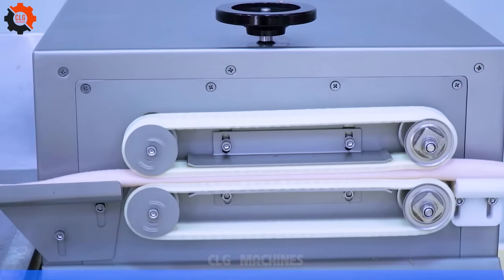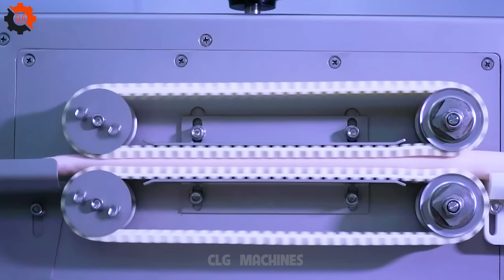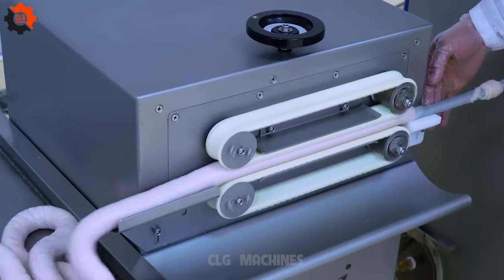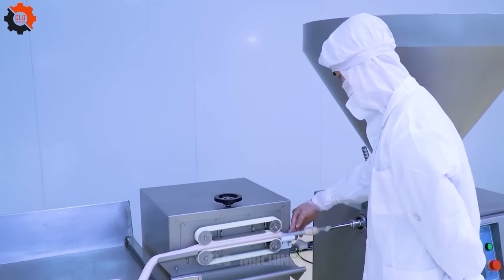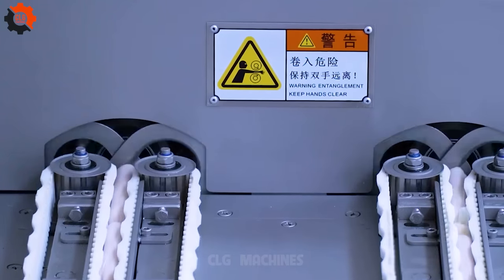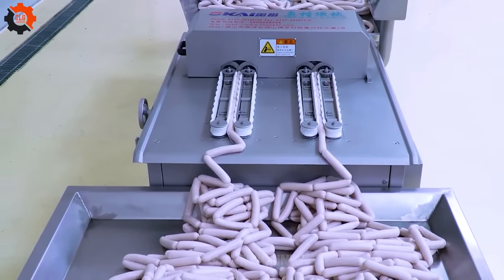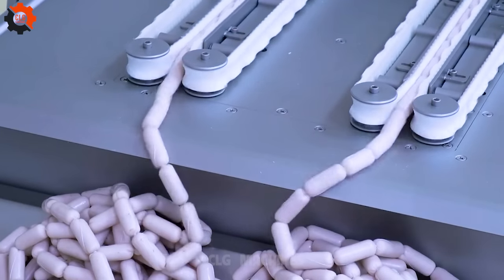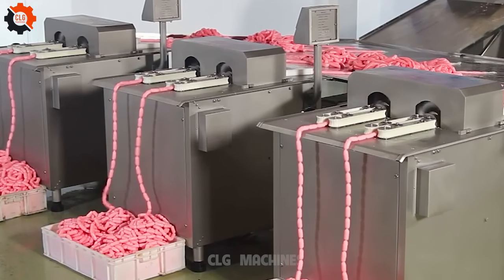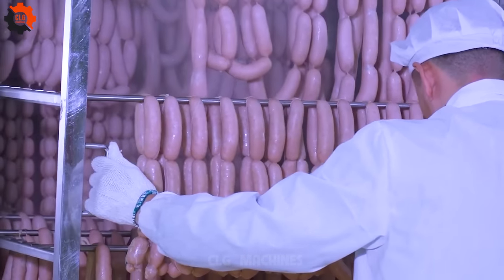Introducing the ultimate sausage maker — a culinary marvel. Succulent sausages crafted to perfection with the push of a button. Our machine isn't just a kitchen appliance; it's a game-changer, a taste revolution waiting to happen. Say goodbye to store-bought sausages filled with who knows what, and hello to gourmet creations made right in your own home. With every savory bite, you'll taste the passion and innovation that went into crafting this culinary marvel. Get ready to elevate your sausage game.